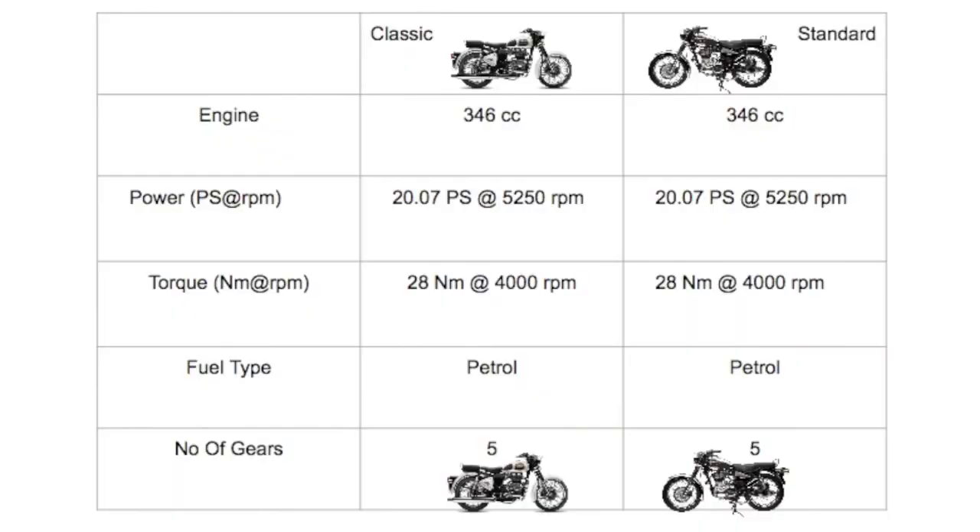The Classic comes with a 346cc engine and produces a power of 20.07 PS at 5250 revolutions per minute. The Standard also comes with a 346cc engine producing 20.07 PS at 5250 RPM. Both bikes produce a torque of 28 Nm at 4000 revolutions per minute. Both the Classic and Standard come in a petrol variant and have five gears.